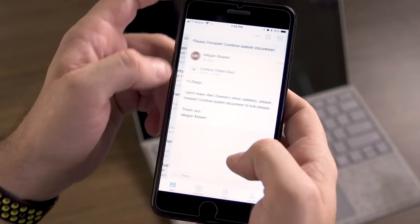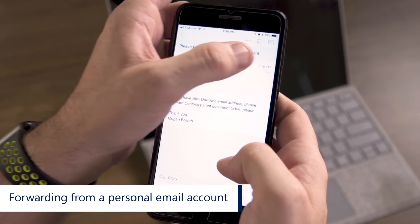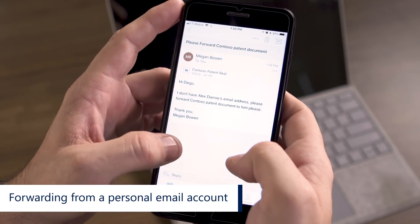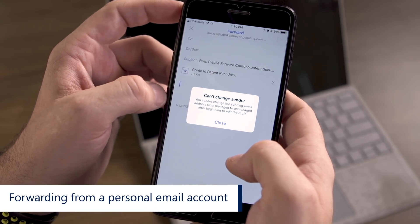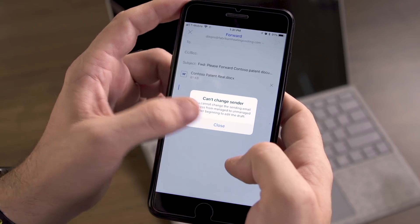First, Diego has a document that he received and wants to forward it out for feedback. He accidentally attempts to switch what account he's sending from over to his Gmail. You can see here that the system lets him know that he can't do that.